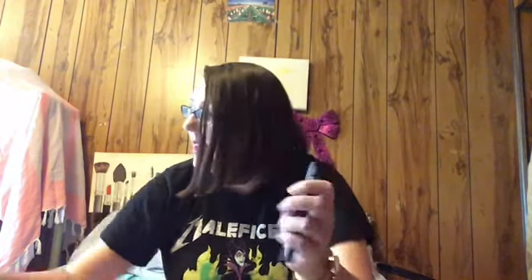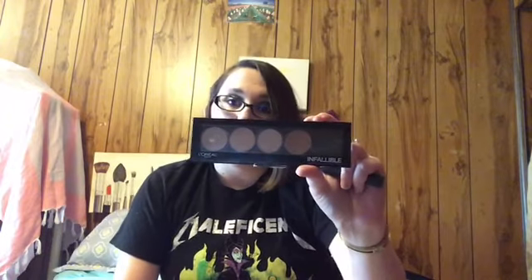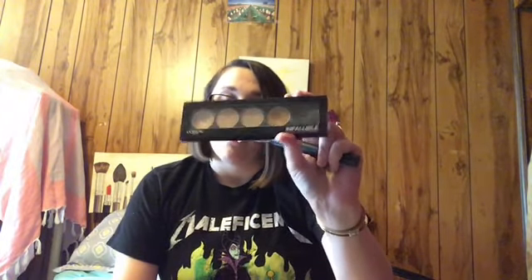Then eyebrows — this is a BoxyCharm item that my sister gave to me. It's the Brow Gal by Tonya Crooks Tinted Brow Gel. I really, really like this. Then of course this is in every single one of them — the L'Oreal Infallible Pro Conceal and Contour.